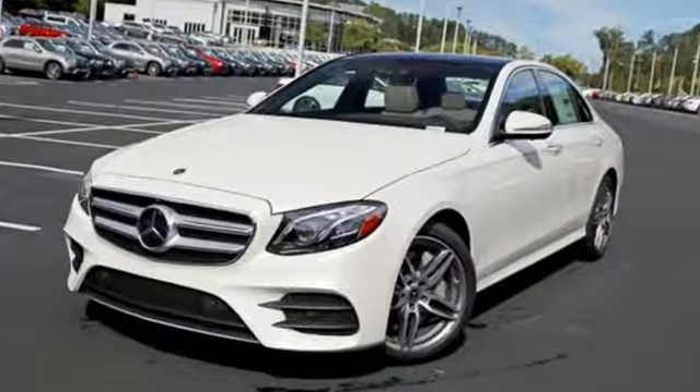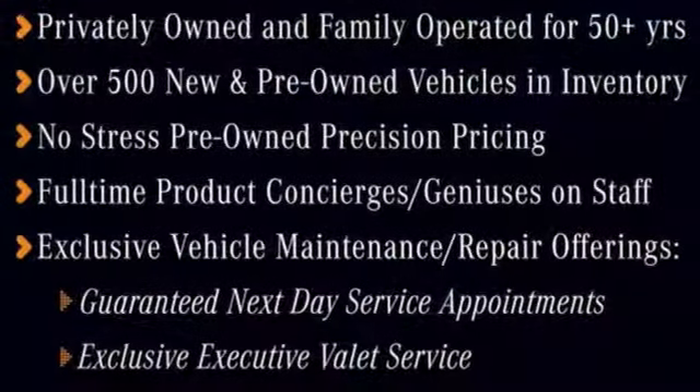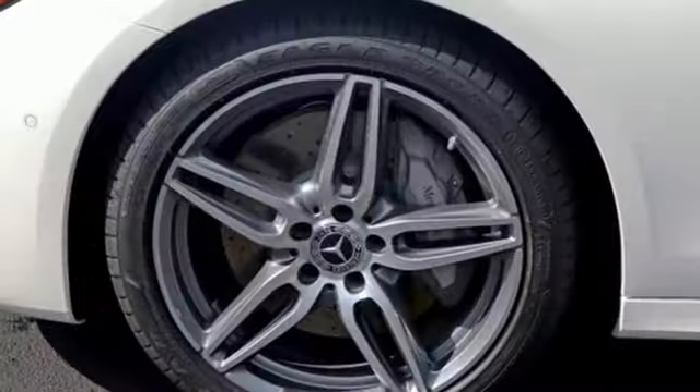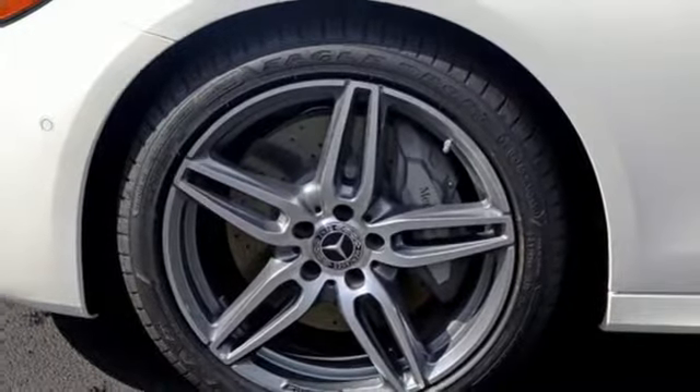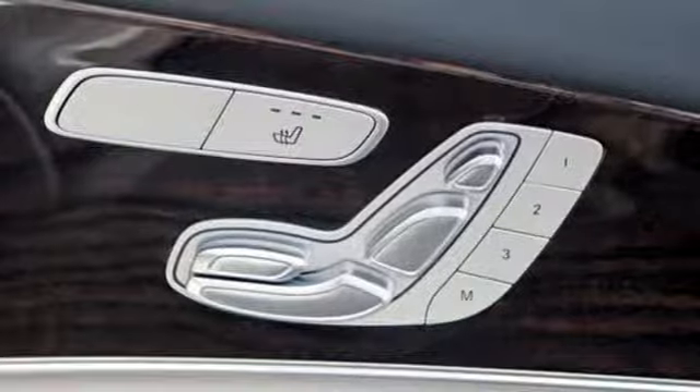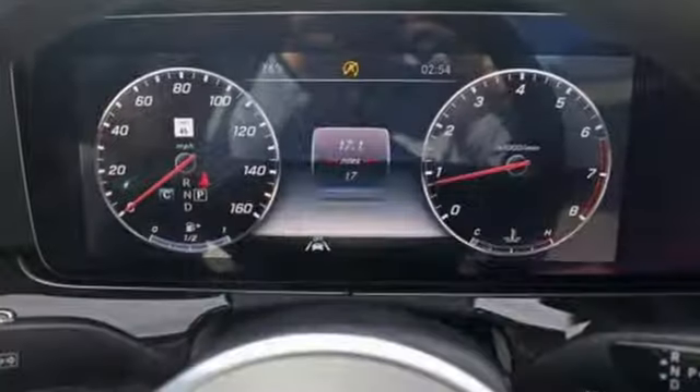A great vehicle is comprised of great features like these: integrated navigation system with voice activation, power heated mirrors, dual zone climate control, auto dimming rear view mirror, doors and push button start proximity key, power tilting steering column.